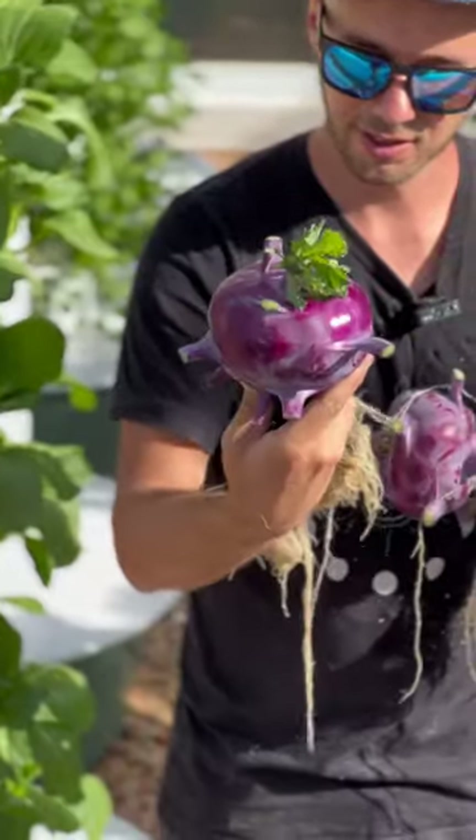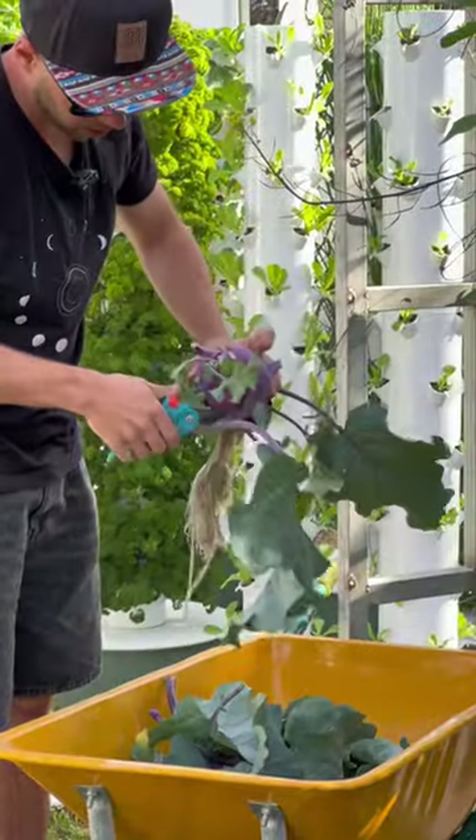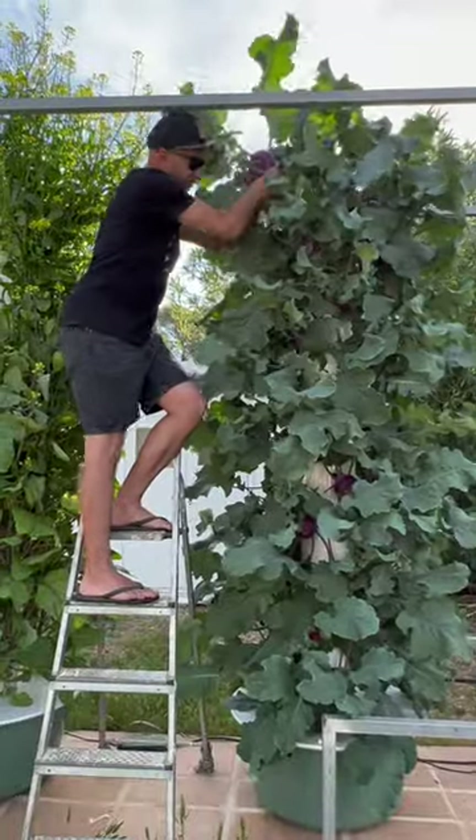This vegetable might look like a beet, but it's actually part of the cabbage family. And just like all other brassicas, you can eat the exterior leaves. Just going to cut off these extra roots here — here it comes, wow!